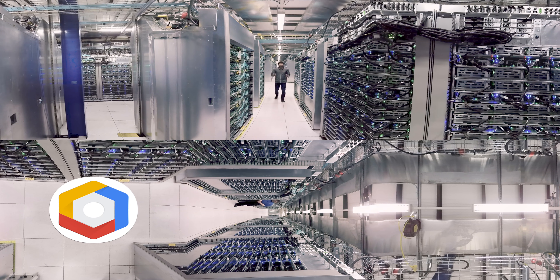Here at Google, a lot of our infrastructure is custom made. This gives us the flexibility and performance we need to run all of our services at scale.